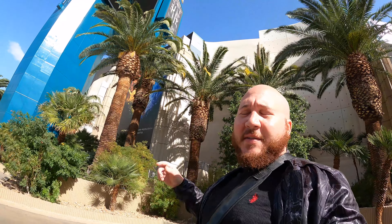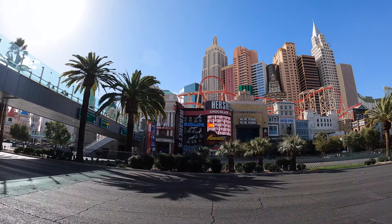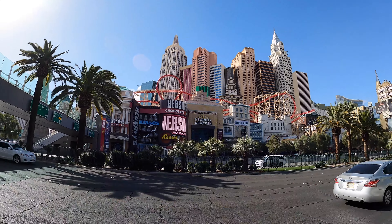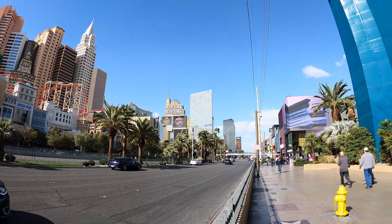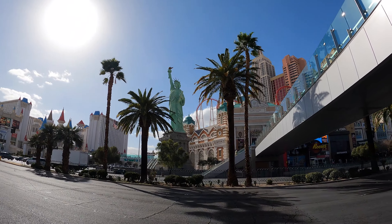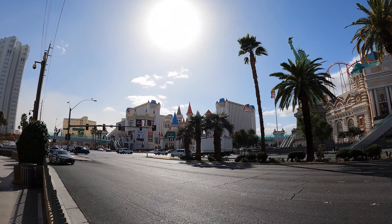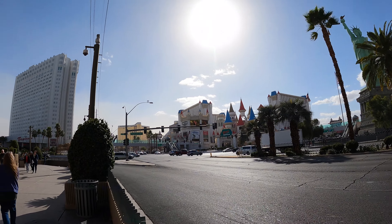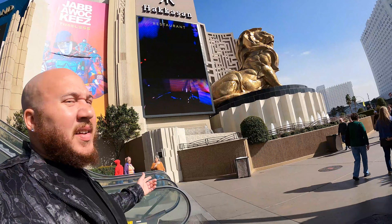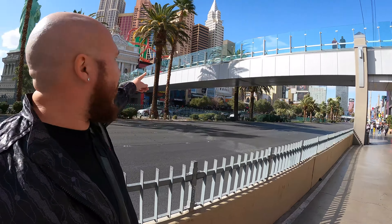After losing a quick $20 here in the MGM, I'm about to head over to New York, New York — one of the coolest looking ones on the strip, and they got that roller coaster. Got the Statue of Liberty, Excalibur over there — that was like the first hotel I ever stayed at in Las Vegas. It's not that great, I don't recommend that one. Tropicana either. But this one's actually alright — a few things to do, good dine-in options. Let's go up to New York.